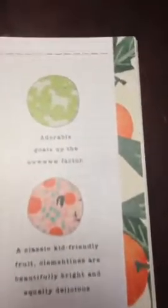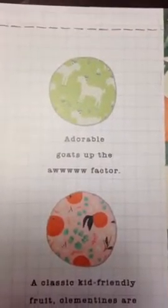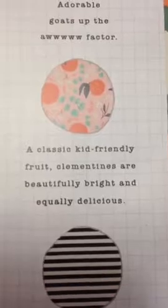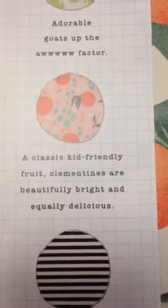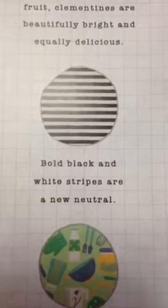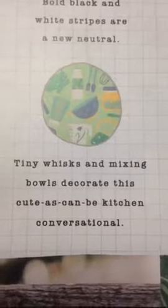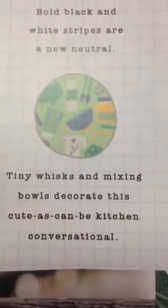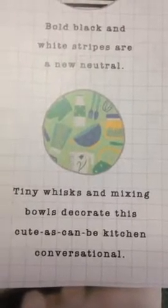On the next page you'll see 'Life on the Farm,' which shows a little bit about the patterns. The first pattern says 'adorable goats up the awe factor' and that particular pattern is on the Farmhouse Frolic. The second is part of our Sweet Clementine fabric — 'a classic kid-friendly fruit, clementines are beautifully bright and equally delicious.' The third print is 'bold black and white stripes are a new neutral.' And the last one shows 'tiny whisks and mixing bowls decorate this cute as can be kitchen conversational.'